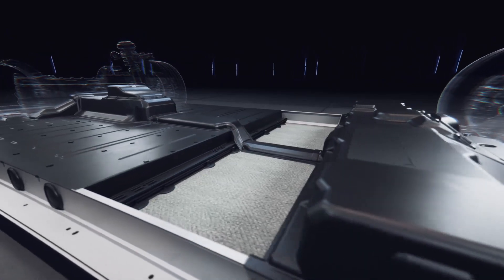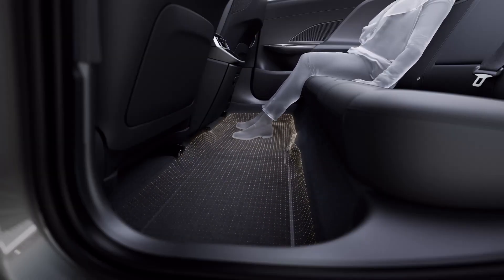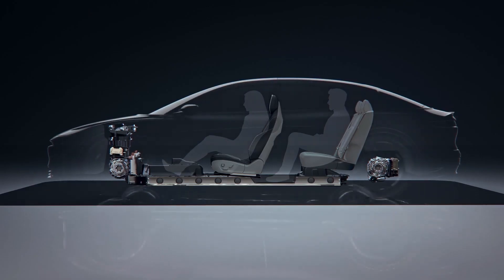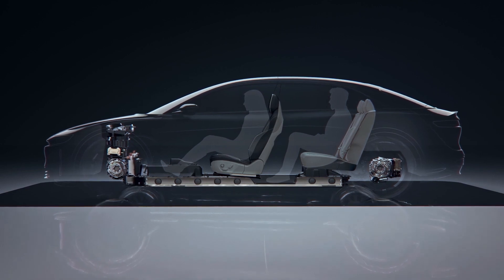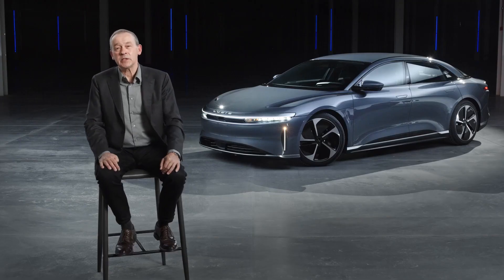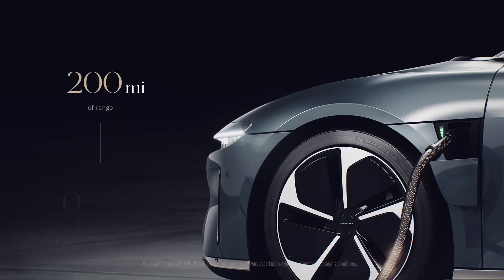Because the Air Pure pack is built with fewer modules, we were able to configure it to deliver even more rear foot room and comfort. This is the ultimate expression of our Lucid Space concept, where we turn vehicle packaging into an art form.